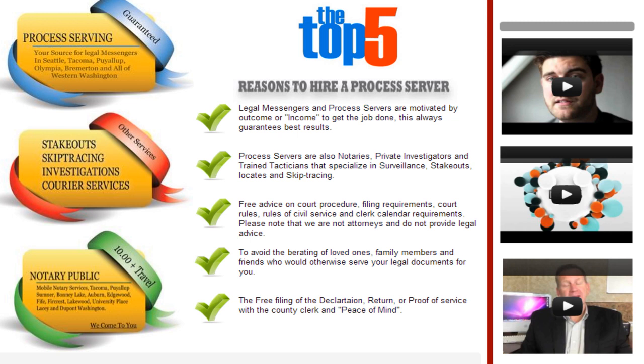They offer free advice on court procedure, filing requirements, court rules, rules of civil service, and clerk calendar requirements. Please note that we are not attorneys and do not provide legal advice.